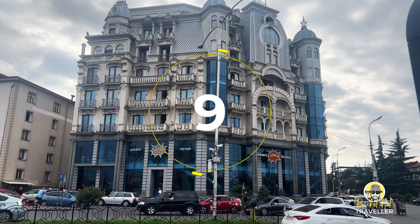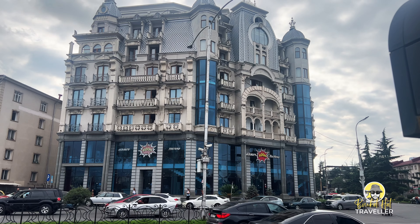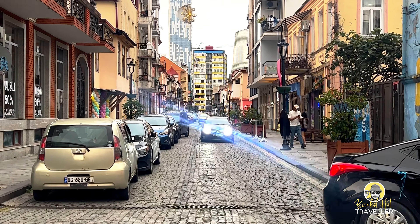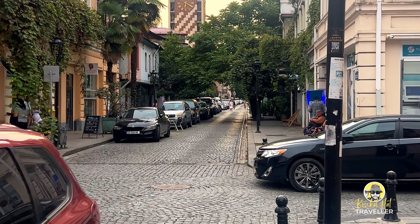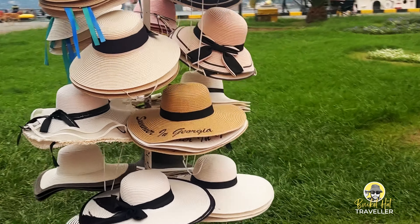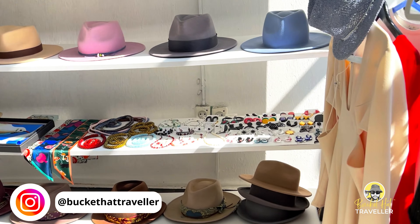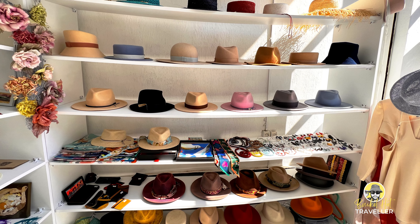Number 9, Streets of Batumi. Batumi's streets offer a fascinating blend of history, modern development, and artistic expression. The narrow cobblestone streets of the old town tell stories of Batumi's past. Here you will find the remnants of Ottoman architecture and hidden courtyards with a distinct character. Rustaveli Avenue, the central avenue named after the famous Georgian poet Shota Rustaveli, is the blend of old and new. The charming streets of Batumi's old town also hold hidden treasures like small shops selling amazing handcrafted hats.